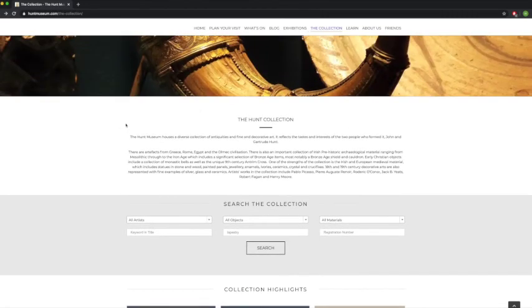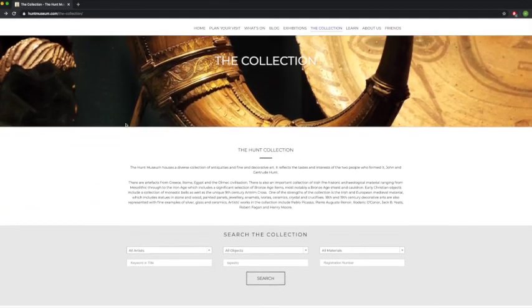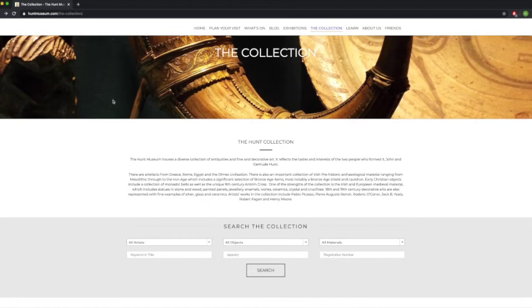So that's how you look up objects in our collection — it's very straightforward. Have a go and maybe take one of the objects in this video and try looking it up online.